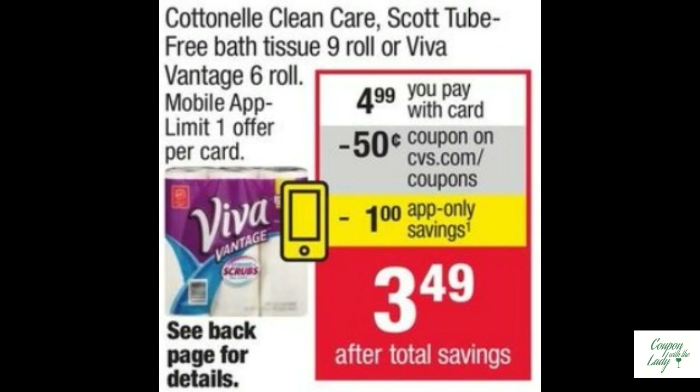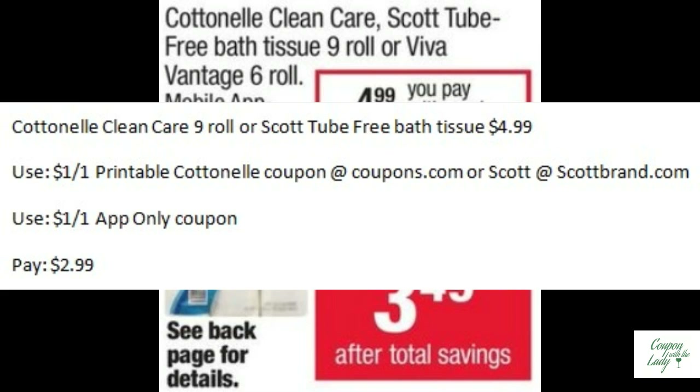Okay, time for our last deal. It is on Cotton Nail or Scott Tube-Free Bath Tissue. They are $4.99. There are a couple of printable coupons available. Match that up with the $1.00 off one app-only coupon and you pay $2.99.